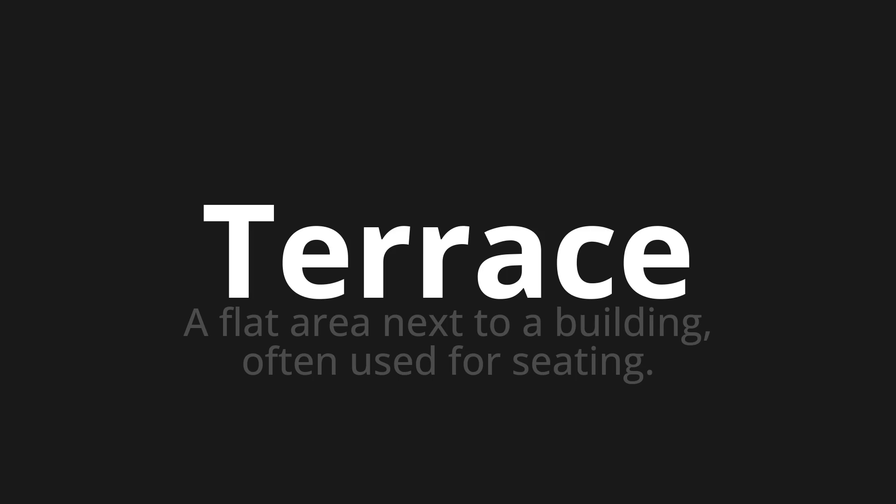Let's say it all together. Terrace. Terrace.